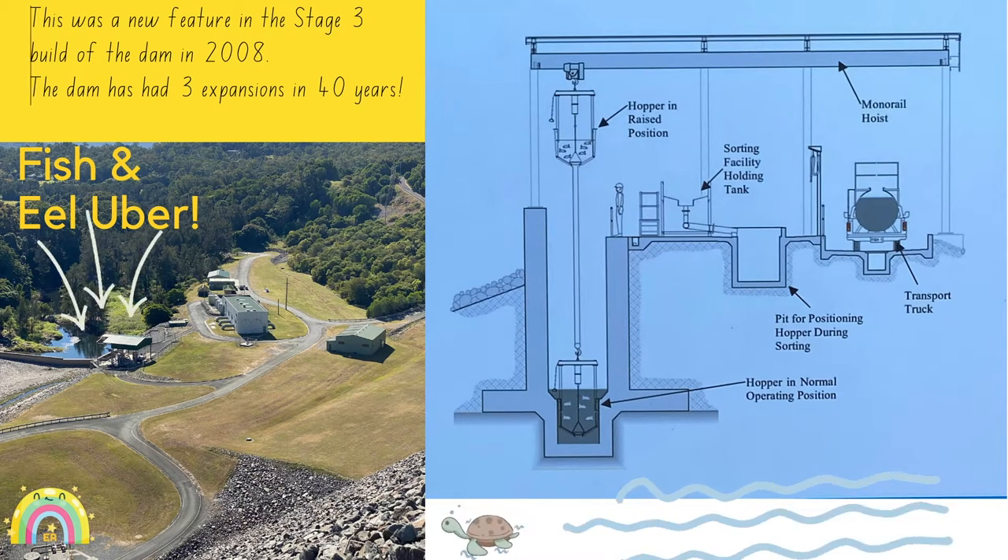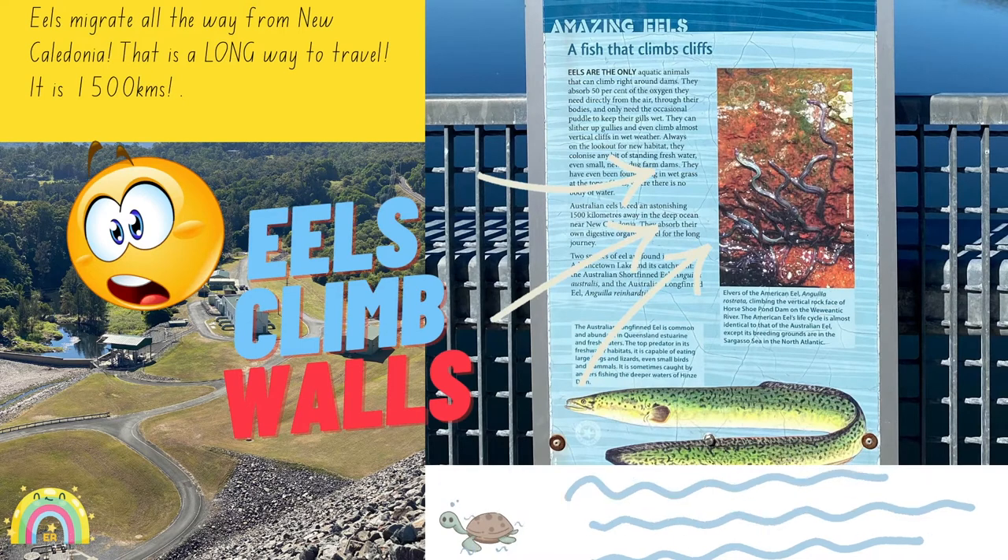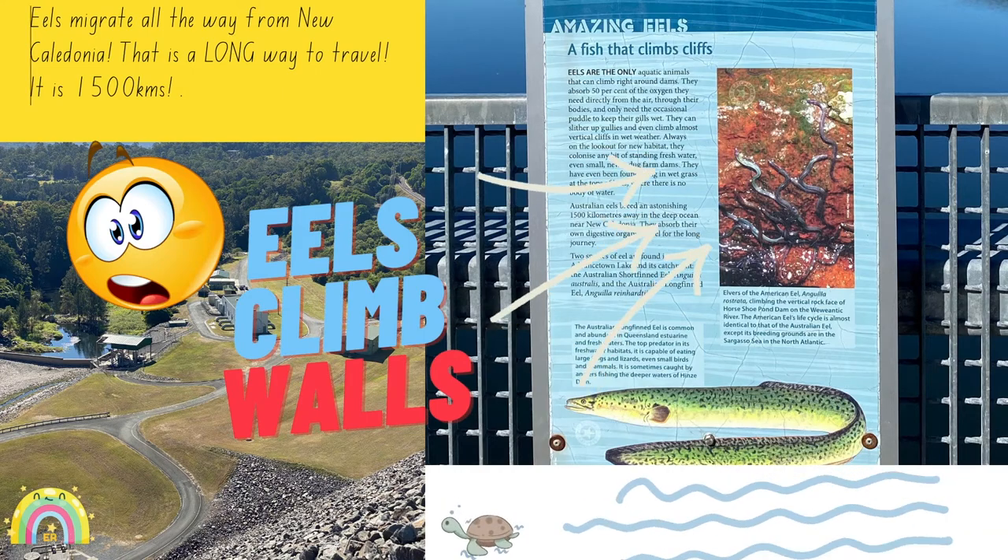The dam has had three expansions in 40 years. Eels migrate all the way from New Caledonia — that is a long way to travel. It is 1,500 kilometres.